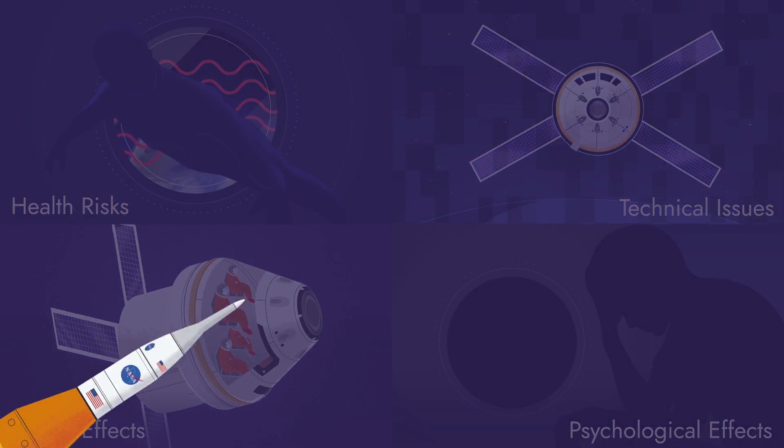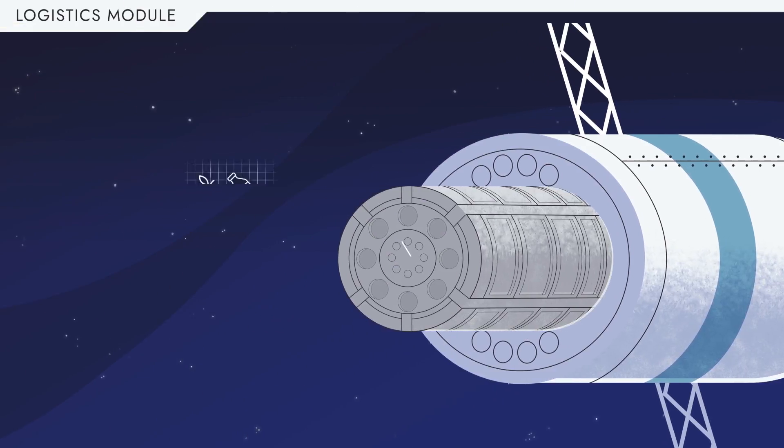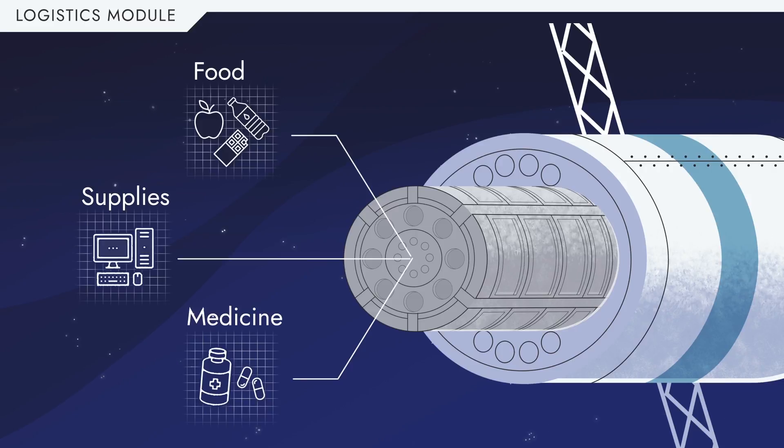NASA plans to solve these issues by using SLS rockets to stock food and supplies at each stepping stone of the Ares pathway before Orion arrives.